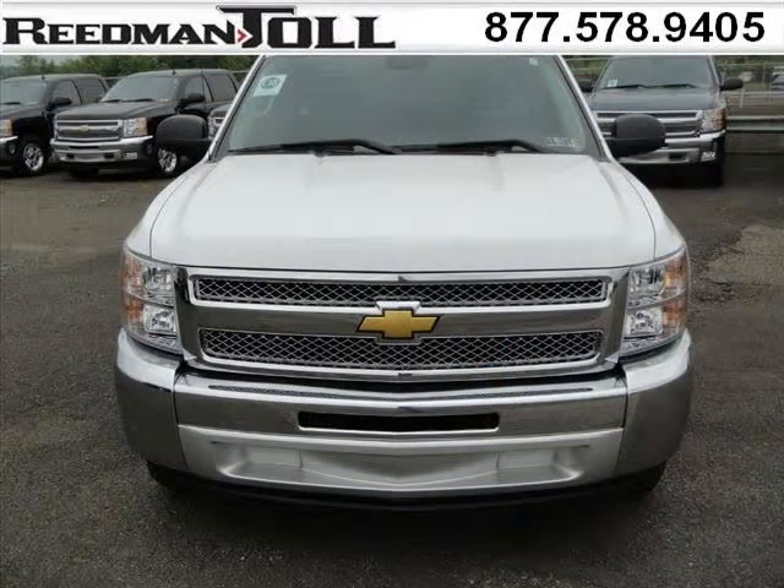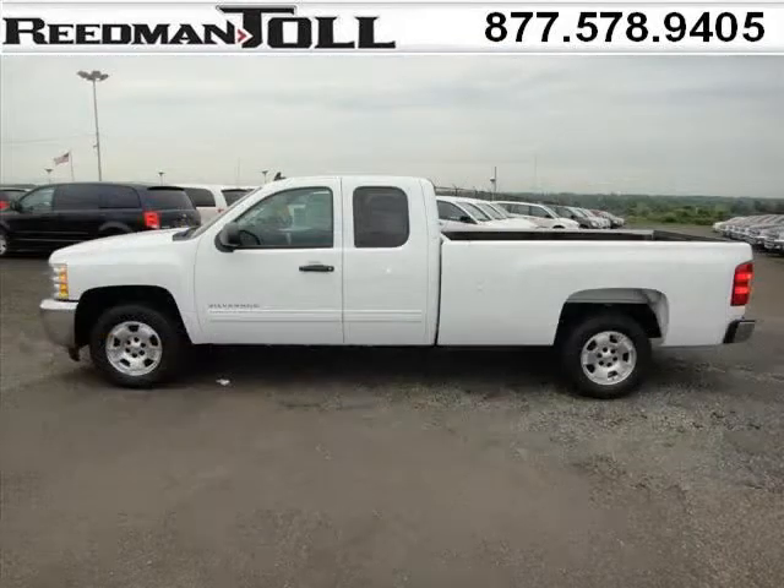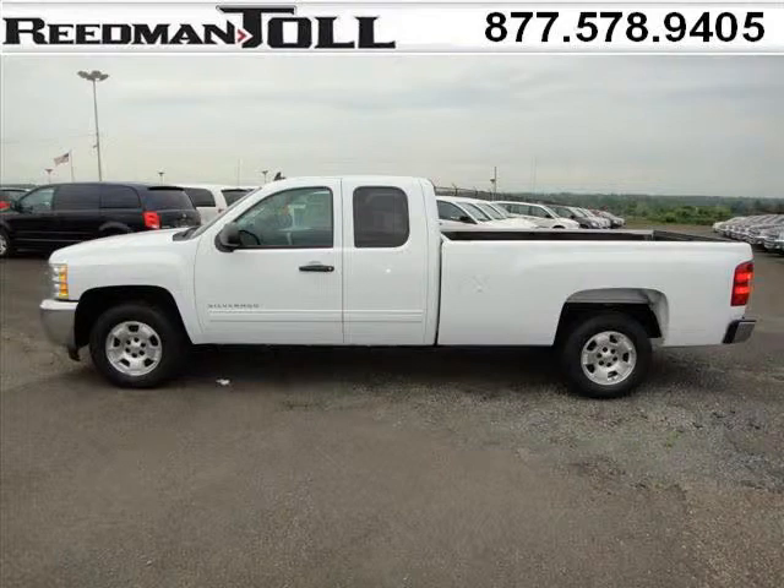This Silverado 1500 would look so much better with you behind the wheel instead of sitting on our lot. And with climate control, automatic transmission, it's bound to sell fast. The airbags and Dolby stereo only makes it more attractive. Low miles means it's fresh and ready to get out there.